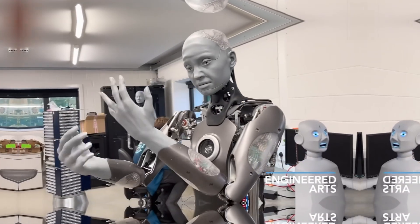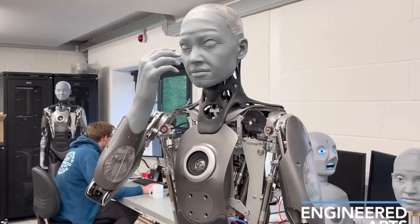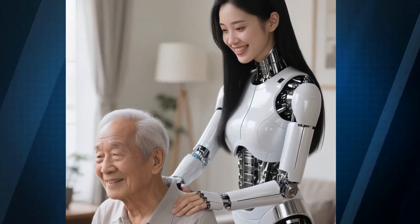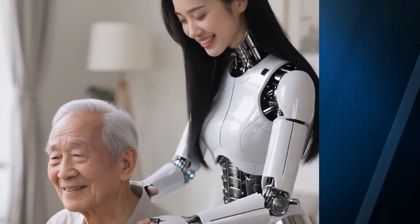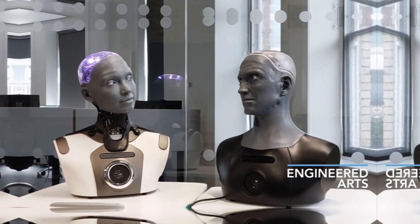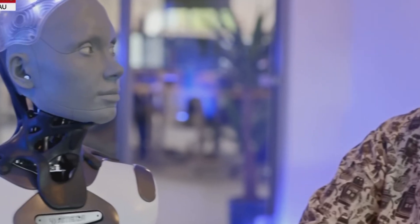In addition, Emeka's hands and fingers are expected to become more dexterous, enabling it to handle objects — passing a cup of tea, handing over medication, or assisting with small daily tasks. Facial micro-expressions will also improve, allowing the robot to convey subtle emotions, empathy, and understanding, making interactions feel even more human.